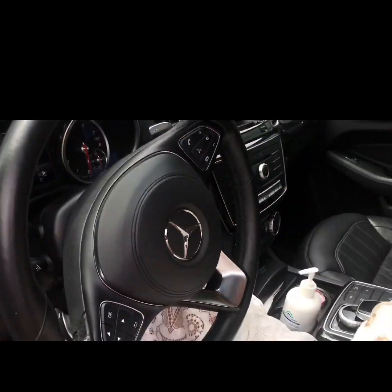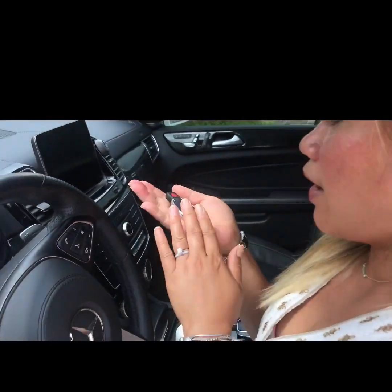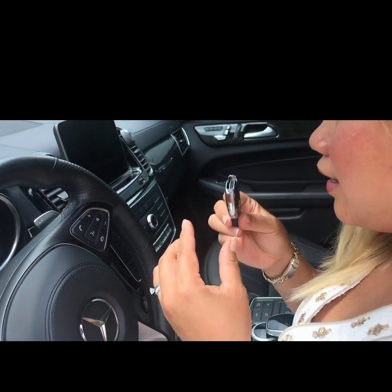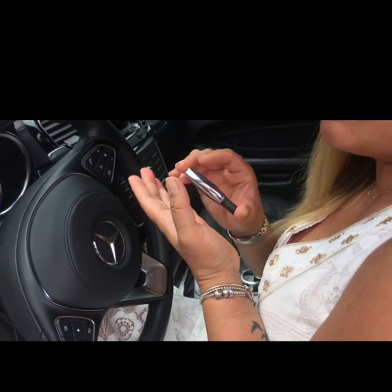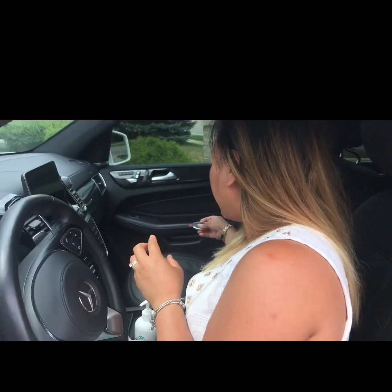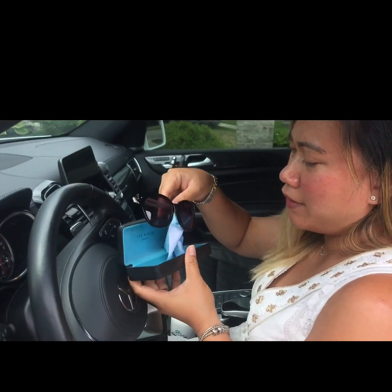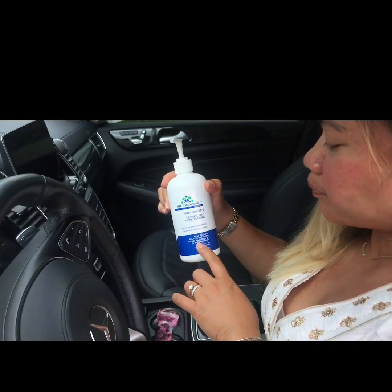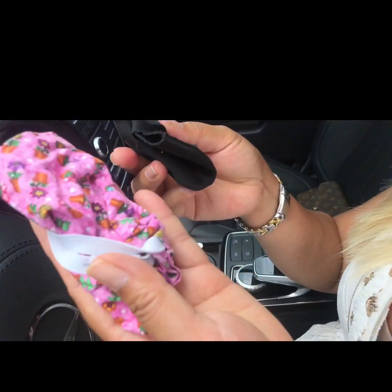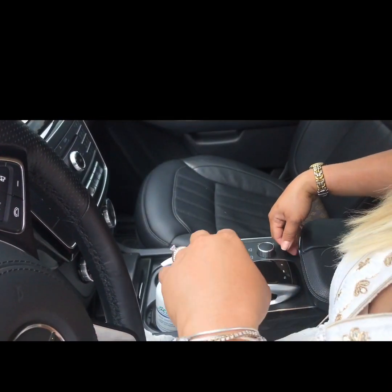First, I have my purse with me here because I'm just going for some errands today. This is my key fob — once you hold it, the car will detect you and automatically open and lock. First item: my sunglasses — these are my current favorites.